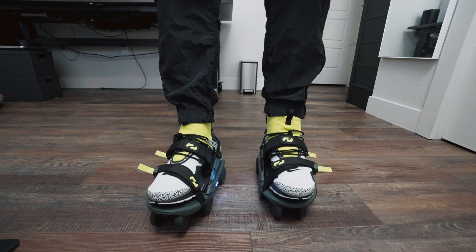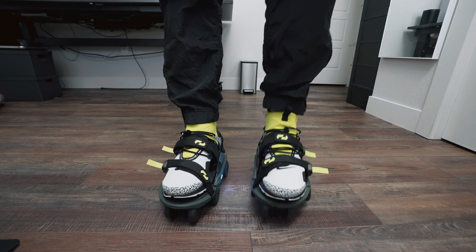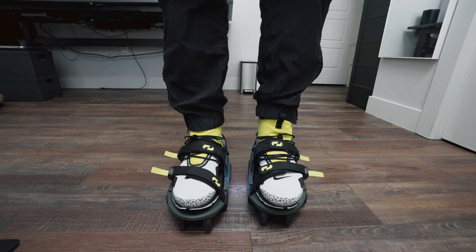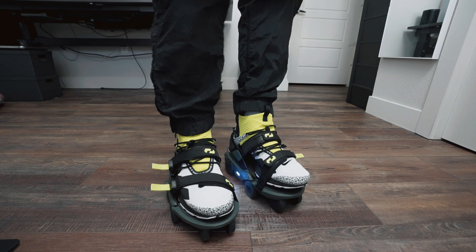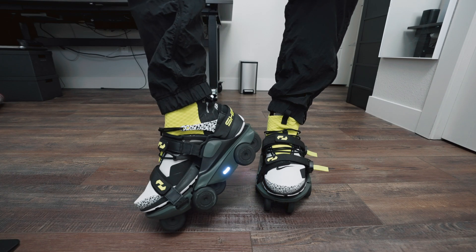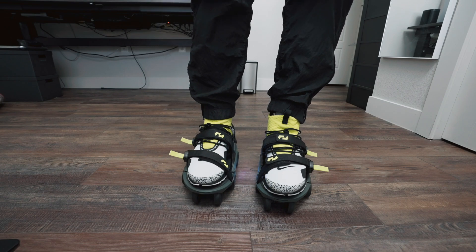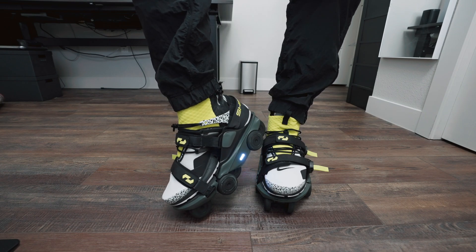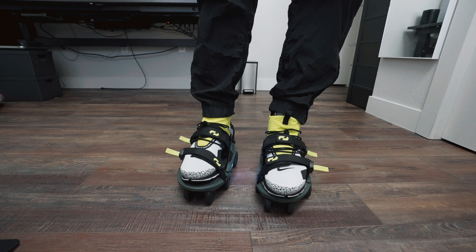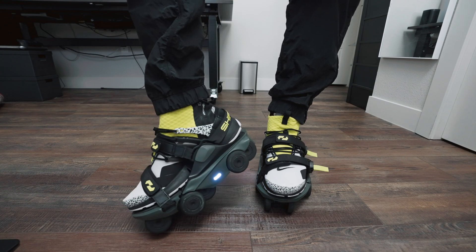When you first put them on, there's a white mode — that's basically stationary or stop, like an emergency brake. You really can't do anything; you just walk normal. To activate them, you lean forward — or rather, you lift your heel up and turn. It's like some type of Dorothy thing — click your heels.